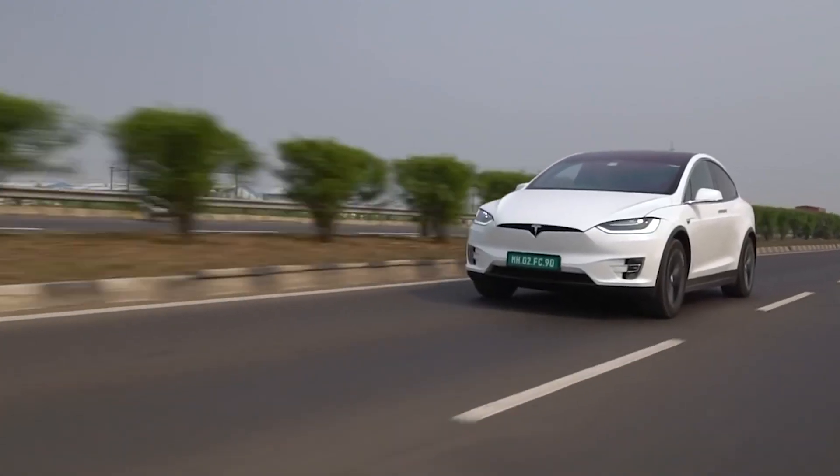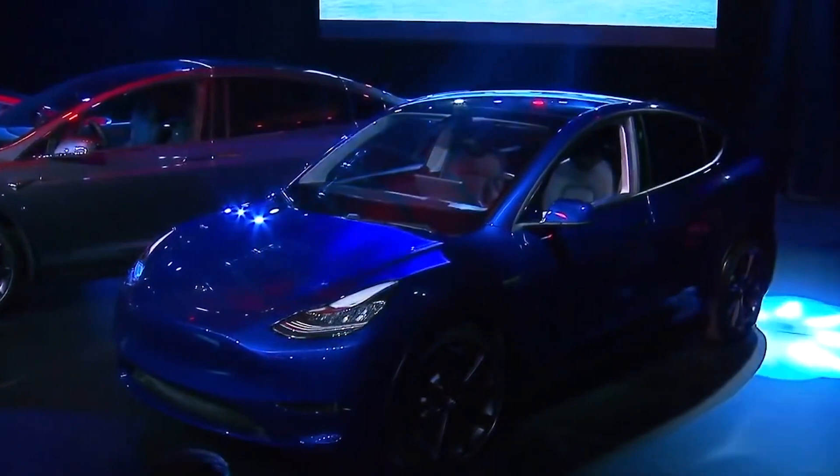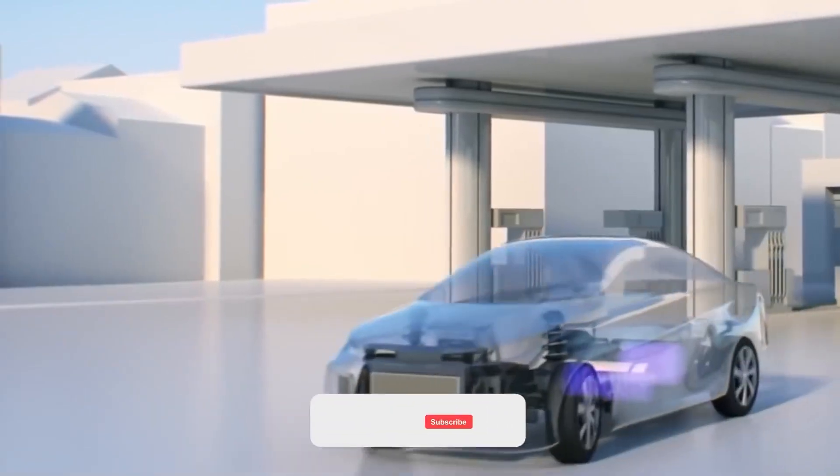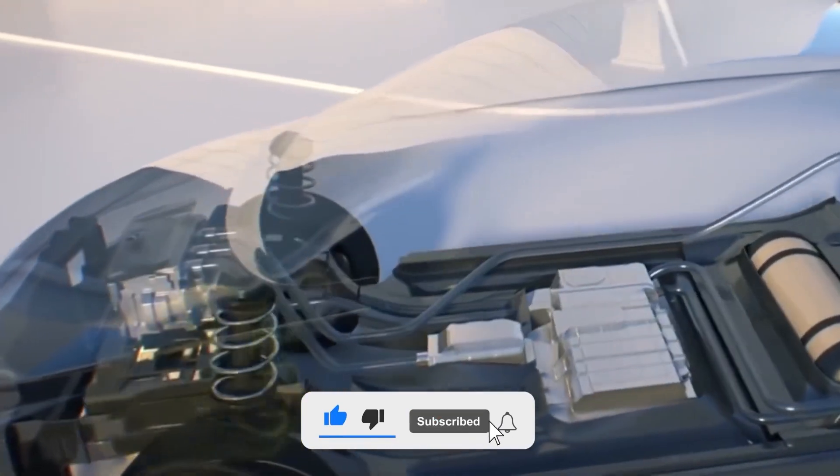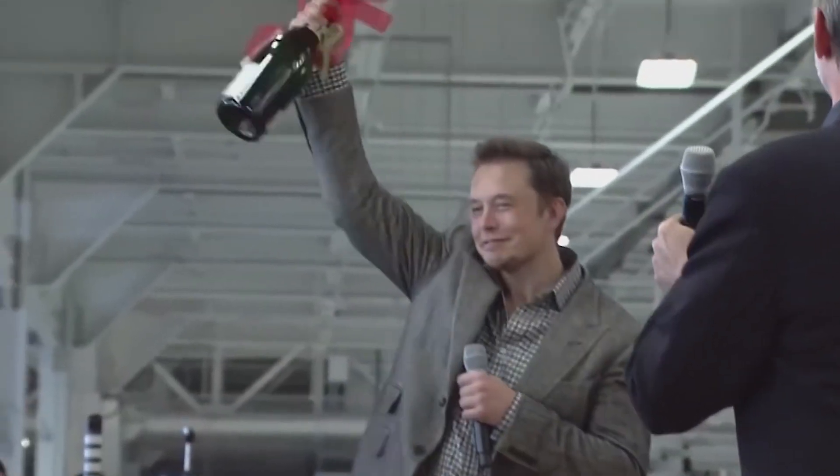What are your thoughts on hydrogen cars, and do you think that they will beat electric cars? Let us know in the comments. Don't forget to hit the subscribe and bell icon button so that you don't miss our next video.